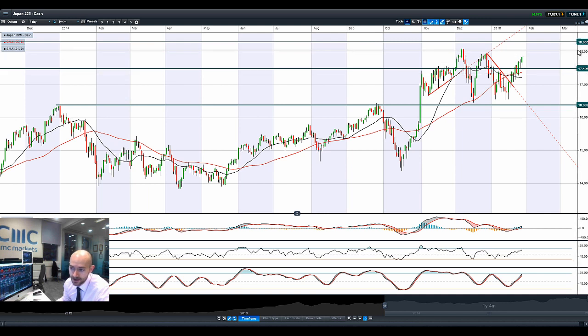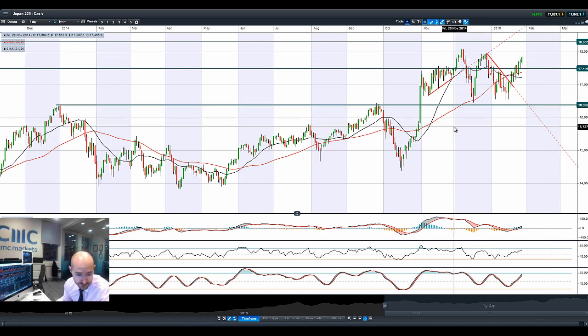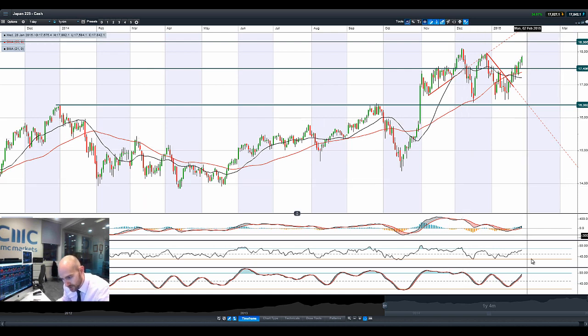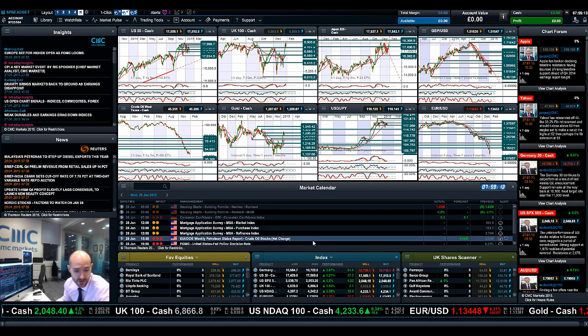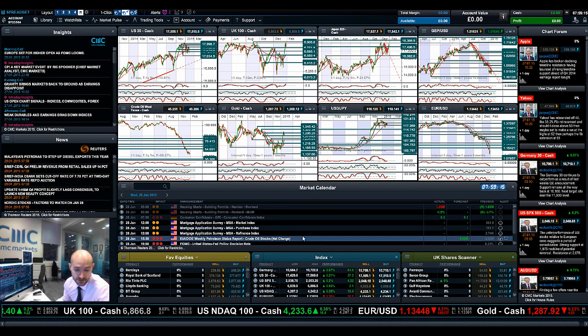Looking at the Japan 225, there's a decent move to the upside, breaking above 17,496 and still eyeing 18,306. USDJPY has been quite volatile — down one minute, up the next. Most technical indicators are quite neutral, the MACD is more positive than negative, and we are coming close to shorter-term potential resistance just below 18,000. We might get there later today depending on how macro data and crude oil inventories come out.